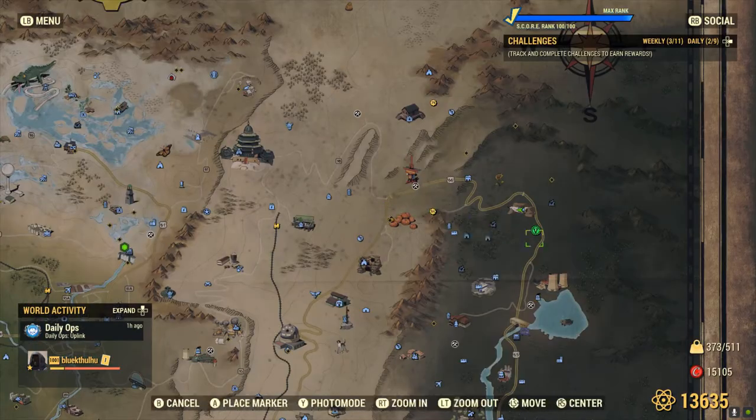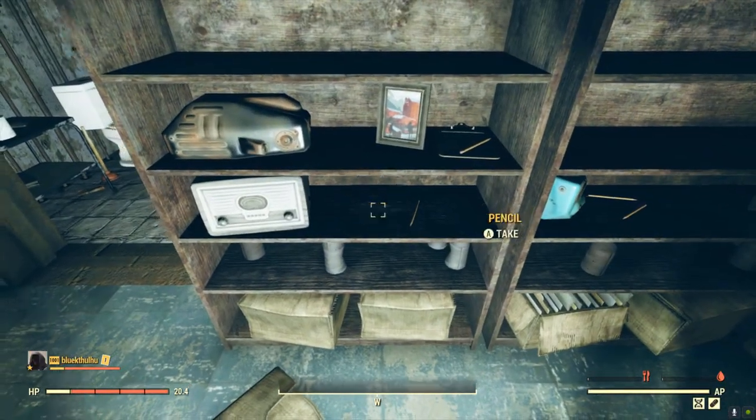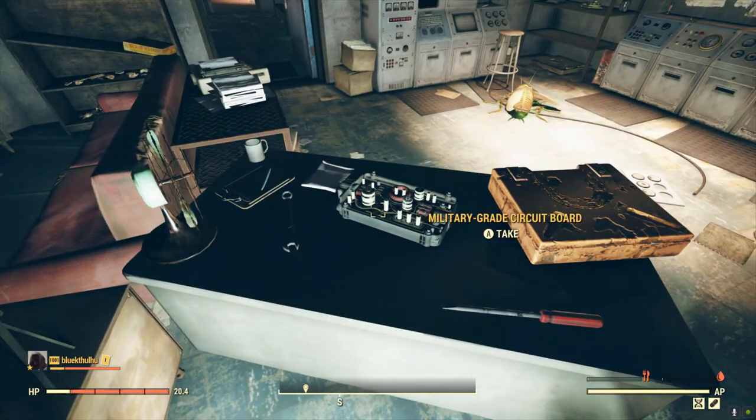Next, head over to Abbey's Bunker. Inside you'll be looking for a hot plate, a military-grade circuit board, and a sensor module.